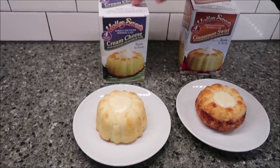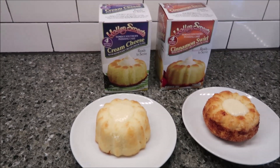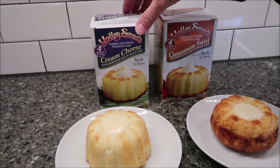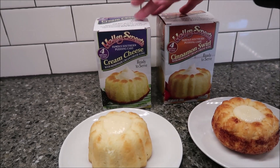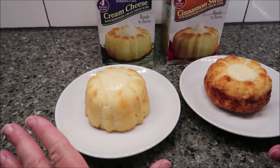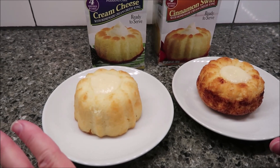Today, Kevin and I are going to be trying the Holly Sweets Famous Southern Pudding Cake. We have the Cream Cheese and the Cinnamon Swirl. Both of them have homemade cream cheese icing. They were $3.79 each at Meijer. And this is how they look out of the boxes — I wanted you to get a close-up look before we actually review them.